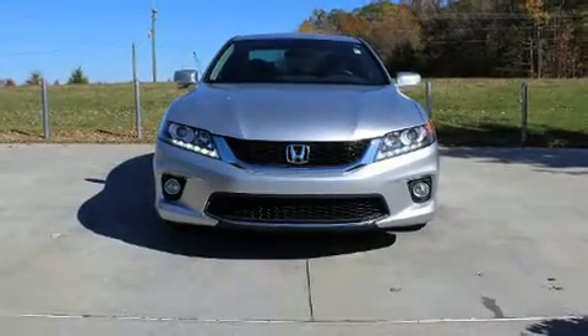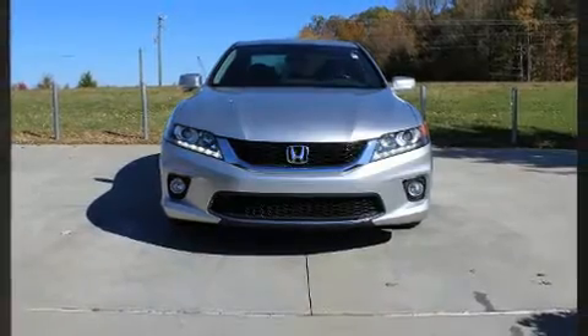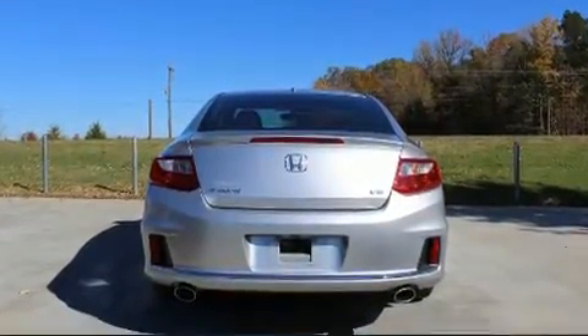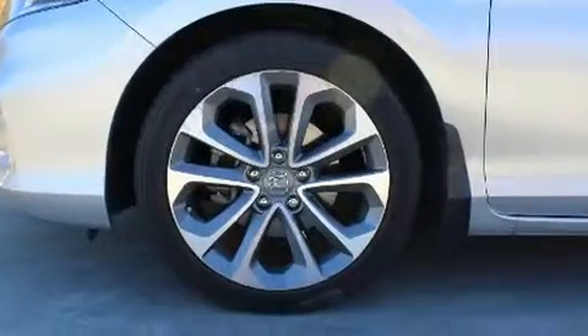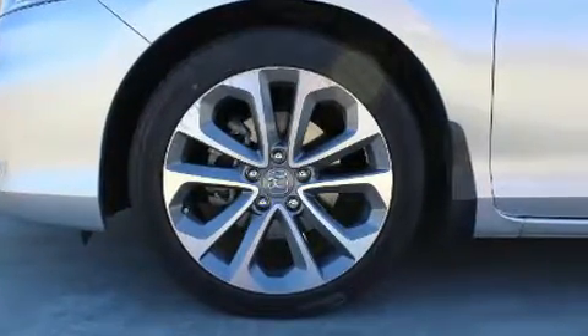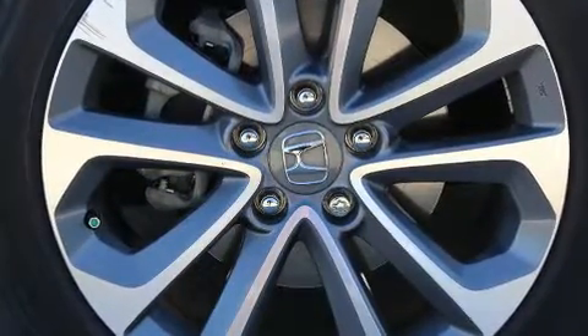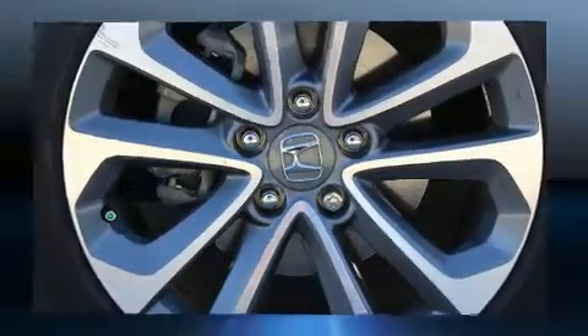The 2014 Honda Accord. This two-door, five-passenger coupe just recently passed the 60,000 mile mark. Honda made sure to keep road handling and sportiness at the top of its priority list. It features an automatic transmission, front-wheel drive, and the 3.5-liter six-cylinder engine.